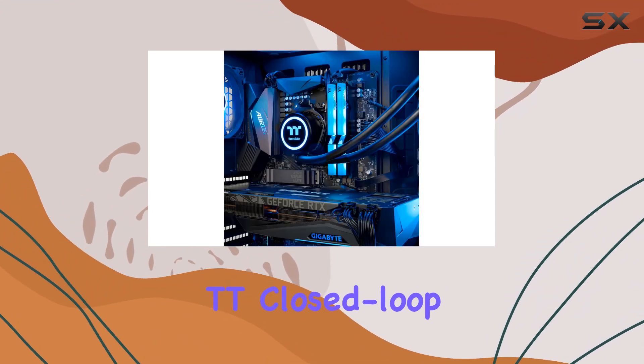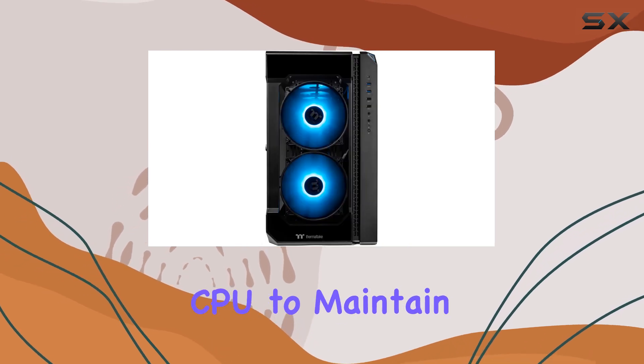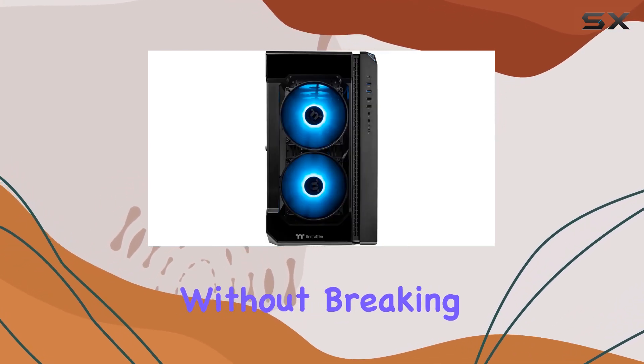And thanks to the TT Closed Loop 360mm AIO Cooler, temperatures remain in check, allowing the CPU to maintain peak performance without breaking a sweat.